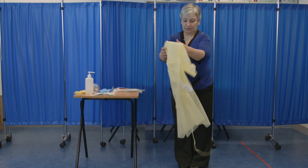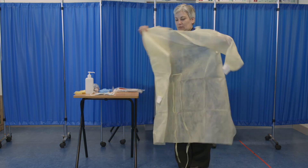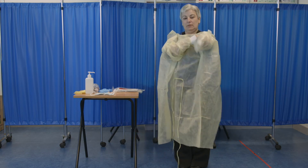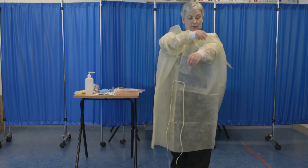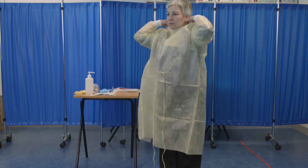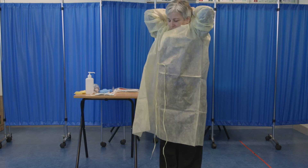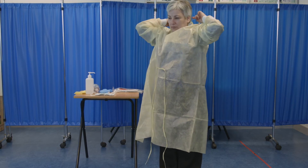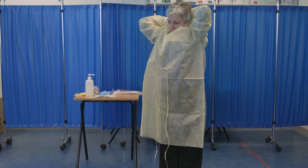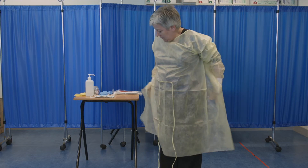Step 2: Put on the fluid-resistant long-sleeved gown. Secure the waist ties and secure the neck ties.